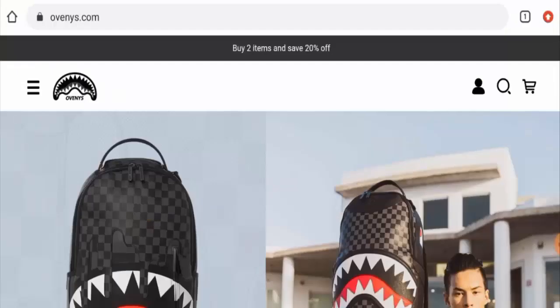Hi guys, hope you are all doing well. Would you like to know about Ovenys reviews? We are going to update you with this unbiased review in this video. If you want to buy any product from this site, please watch this video. And if you have already experienced any fraud over this website, or if you have not received the product or got a damaged product, then please do watch this video till the end to find out how to get your money back.